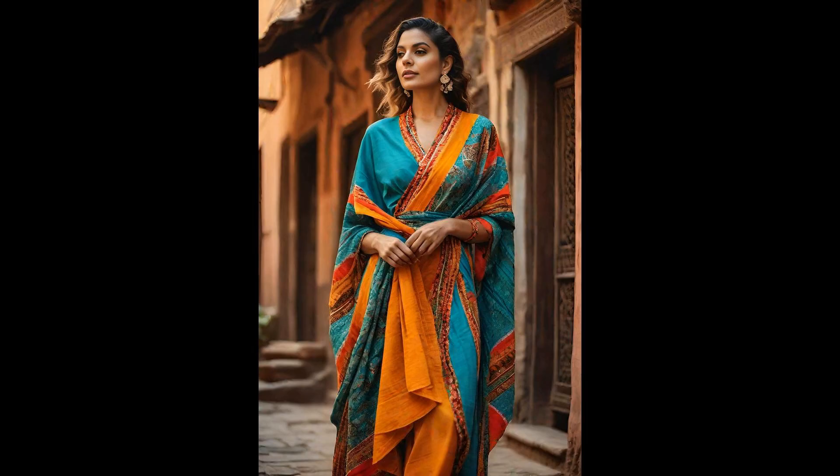Have you ever thought about twirling in a piece of history? Reused sari fabric wrap dresses mix tradition with trend, breathing new life into forgotten textiles. They're vibrant, light, and perfect for spring. By choosing these dresses, you're contributing to a sustainable future. Each dress is a one-of-a-kind masterpiece — fashion with a conscience, wrapped up in the beauty of the past. Embrace the colors, patterns, and soul of reused sari wrap dresses.